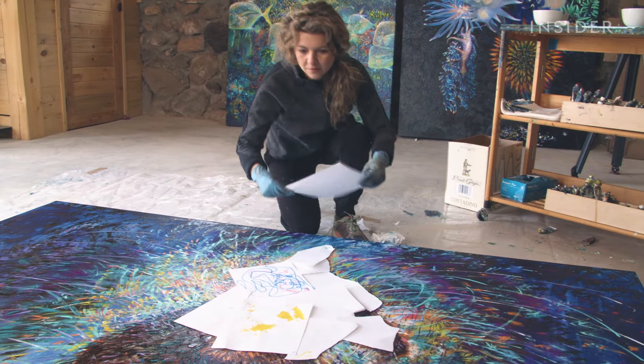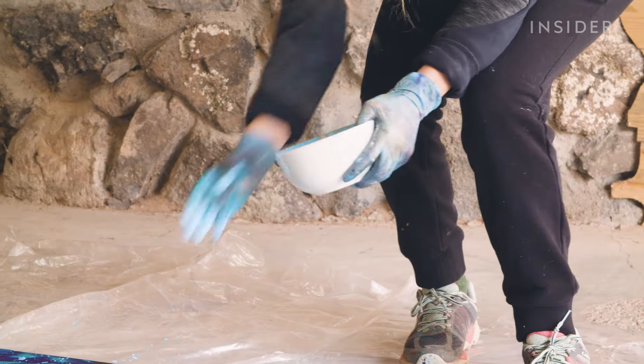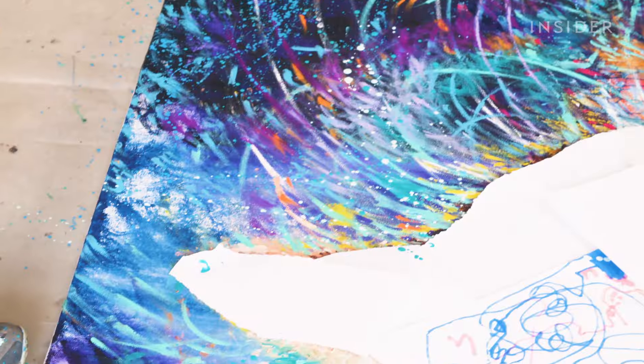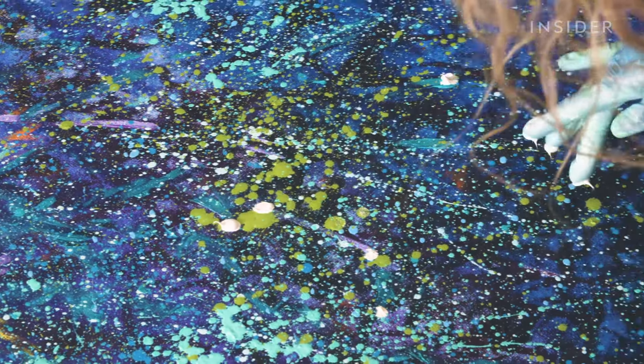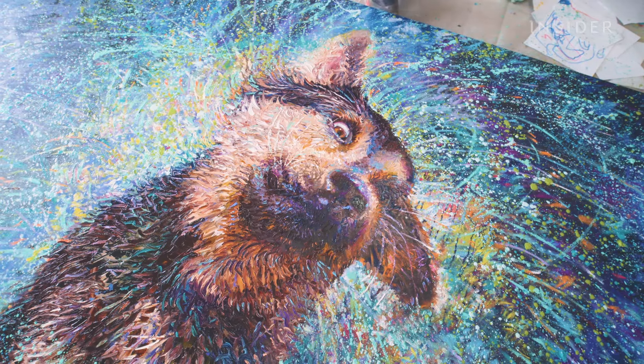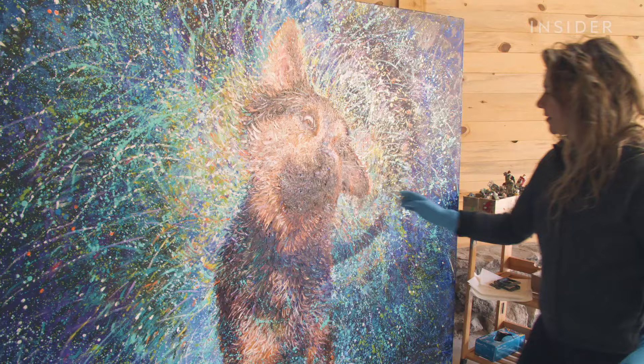After drying, she delicately places sheets of paper over the pup to protect it, and throws paint to create splashes of water. For additional spatters, she dots paint using her fingertips. She removes the paper from the dog and leans the painting against the wall, then adds the last few dots to complete the piece.